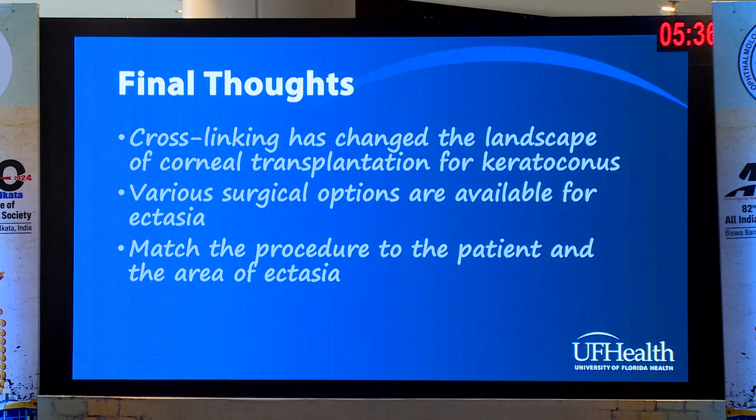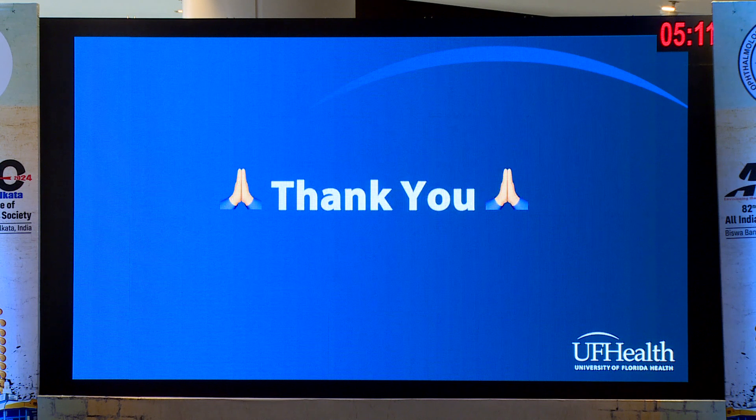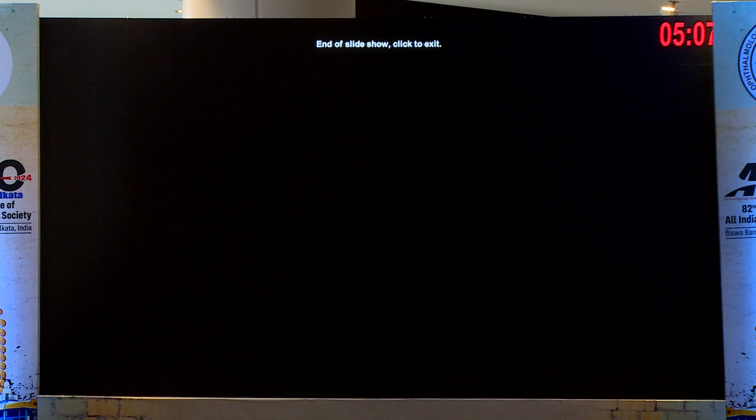Some final thoughts: cross-linking has changed the landscape. I used to do a lot of full-thickness corneal transplants when I started training. Now we have very few keratoconic or ectatic patients needing transplants — more post-LASIK ectasia cases now than even keratoconus. You have various surgical options, and you want to match the procedure to the type of ectasia. Thank you for inviting me — I've had a wonderful time.